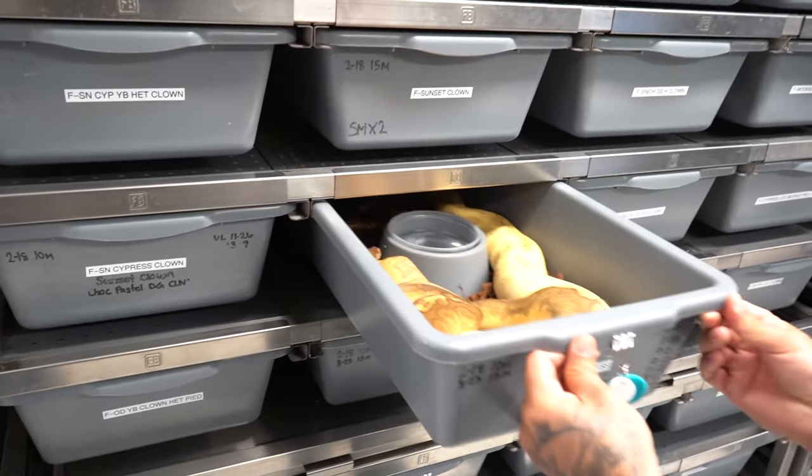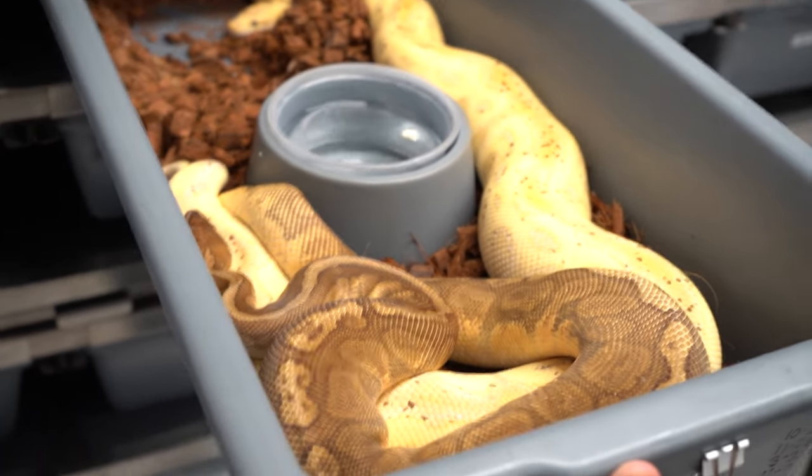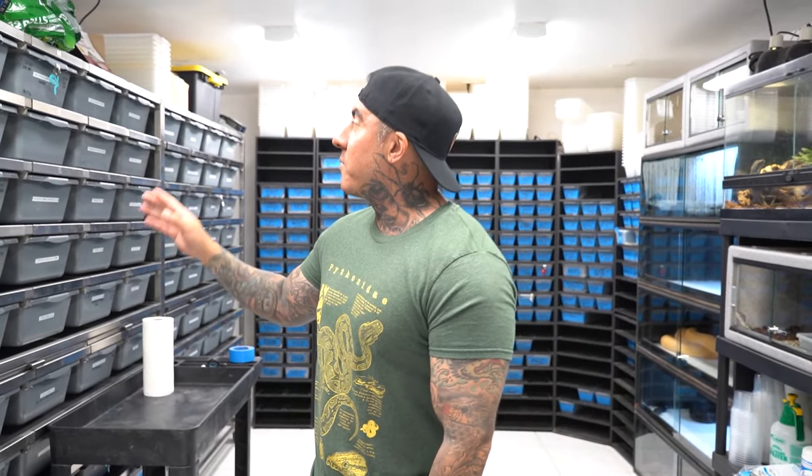Check this out — this right here is awesome. That spot nose sunset head clown came from Rare Genetic Ink with the shed testing about a year ago, and he's putting in work now. We have the spot nose sunset head clown breeding to a Gotham, so we could make some visual Gotham sunsets, scarecrow sunsets, or just some Batmans — it'll be super sick.